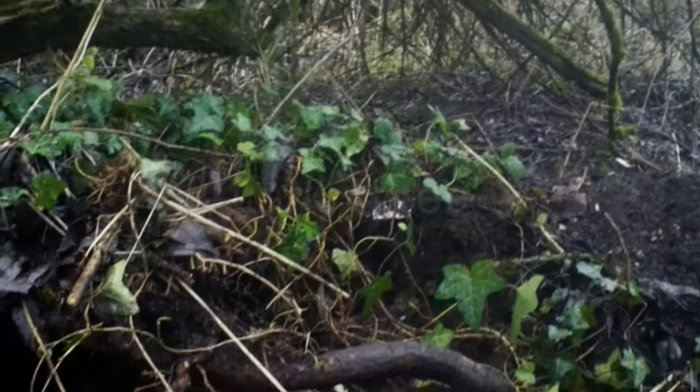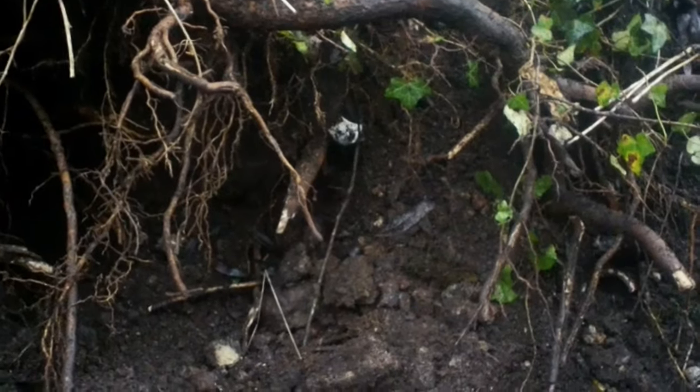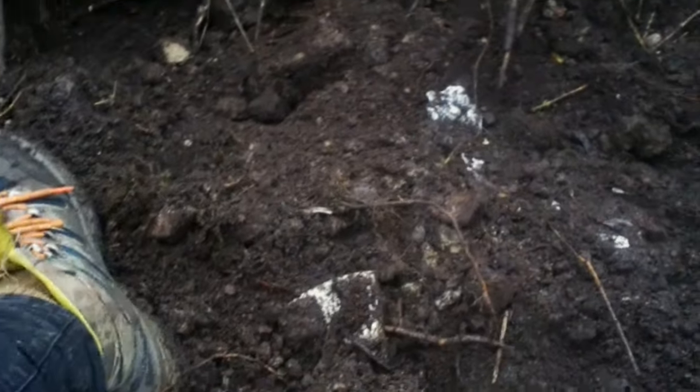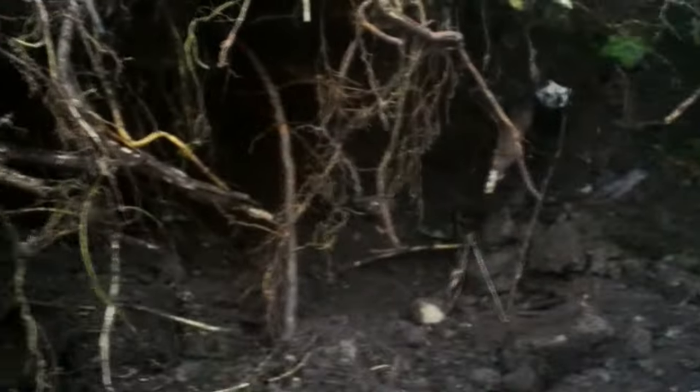Hello, and we are back. I'm going to start to remove some of this soil that we were moving on Sunday and see what else we can uncover. Wish us luck.